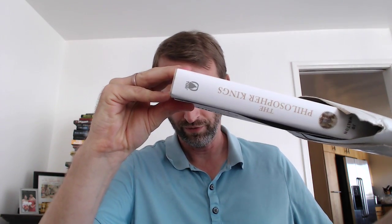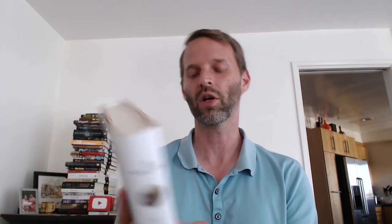Let's move on to the next one. I'll do it spine out — Philosopher Kings. Oh, Joe Walton's new book. Love Joe Walton. Here's the news from Tor — these are both from Tor Forge. 'Brilliant, compelling, and frankly unputdownable,' said NPR, about The Just City, which was not this book, but there you go. Hugo and Nebula award-winning author of Among Others — we read that for Sword and Laser.